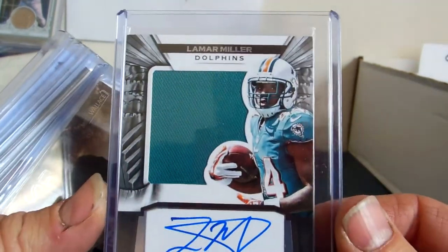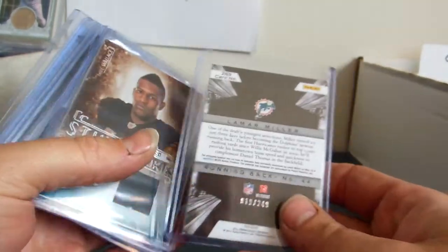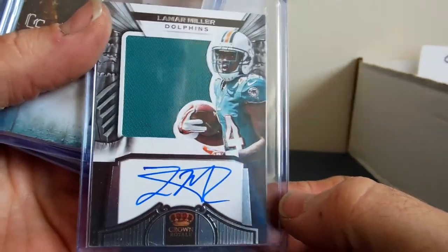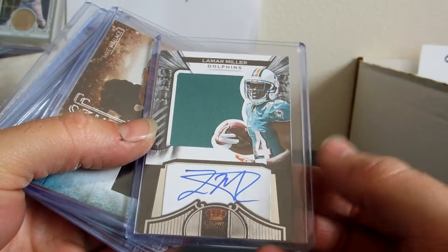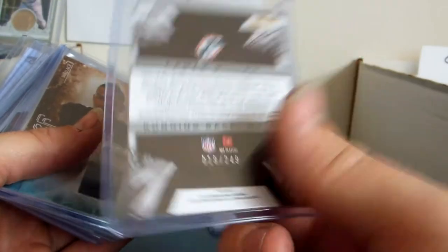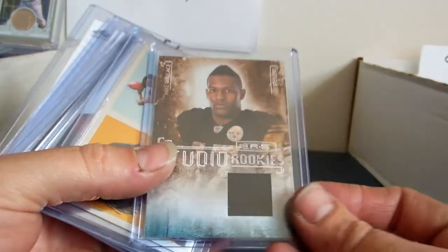Lamar Miller — this one is numbered 19 of 249, and this is an autographed jersey, Crown Royale 2012. It is $30 trade, or $22 cash.